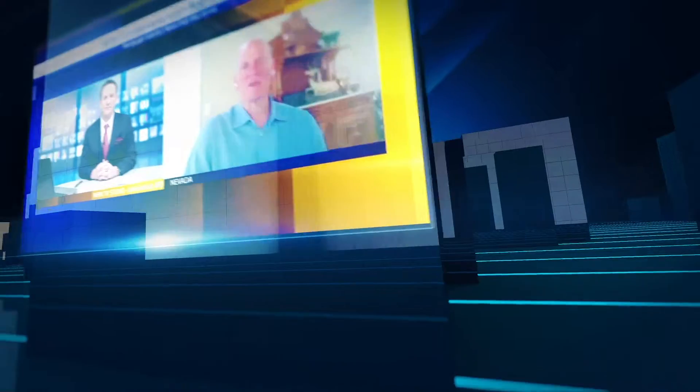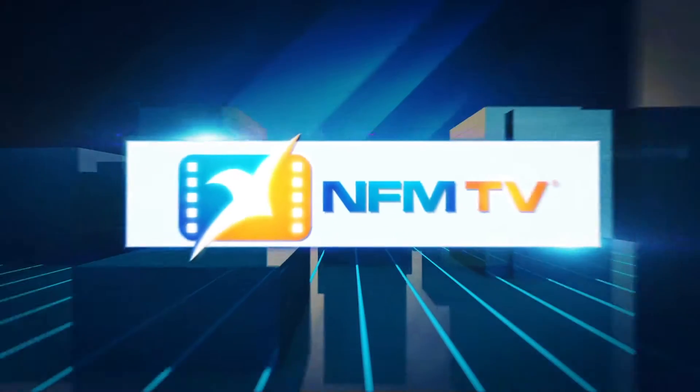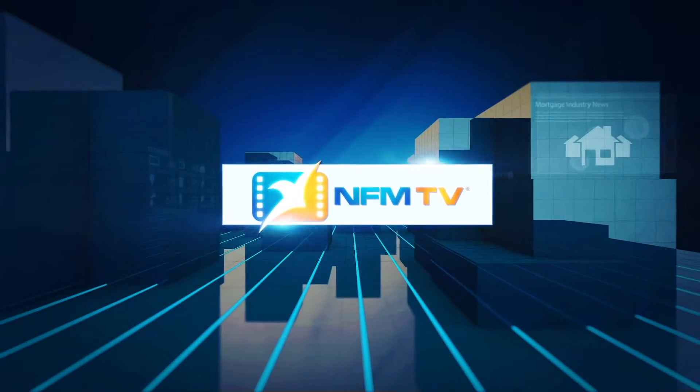Executive leadership, industry newsmakers, top producer insights. This is NFM TV.